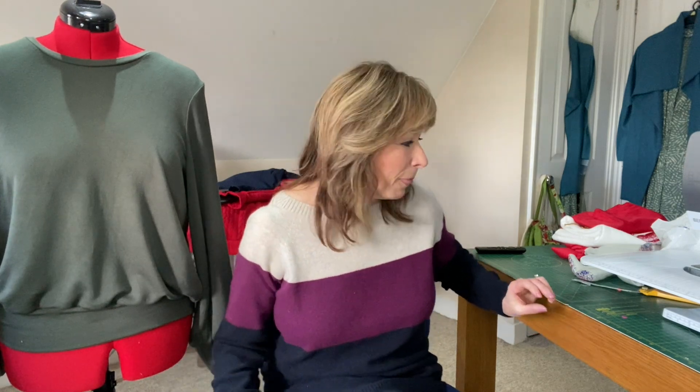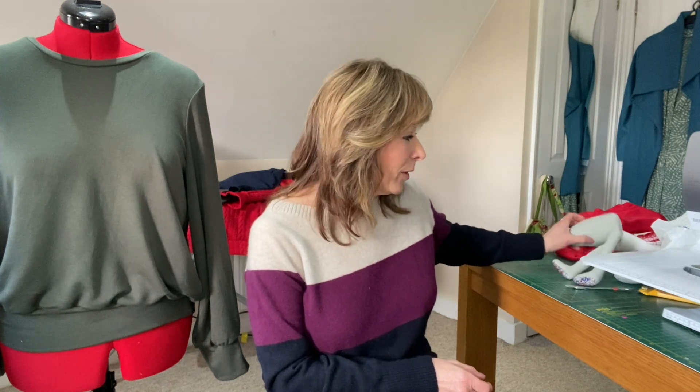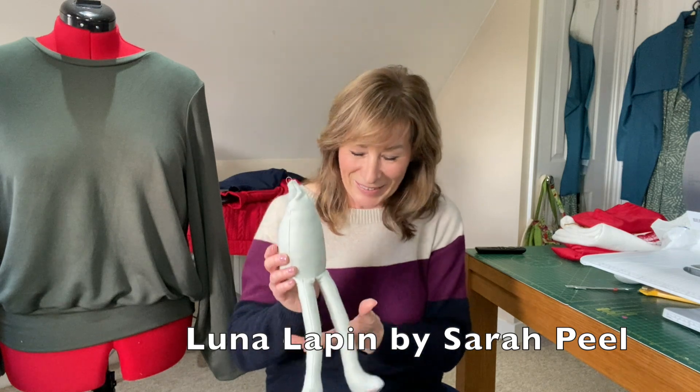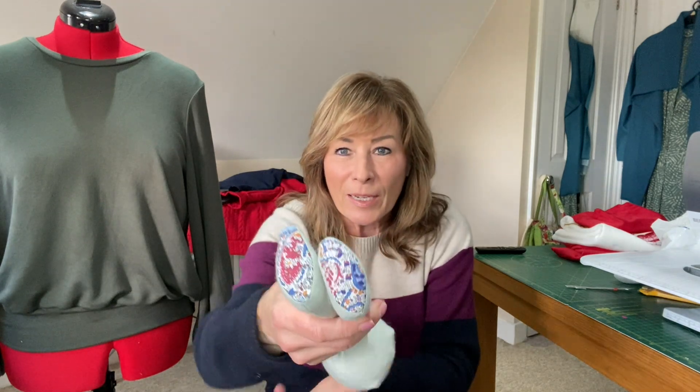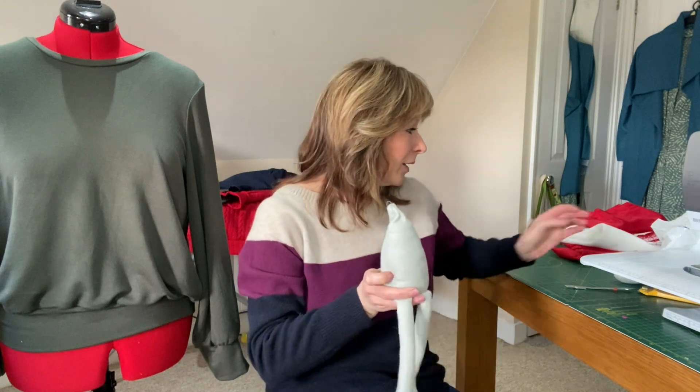The other thing I've started on is a little project for one of my students at school - she's turning 12 next week. I thought I might make her a Luna Lapin bunny for her birthday. So I've got this far: we have a body, we have legs, and the fabric is a little bit of the Liberty fabric left over from the lining of the coat.